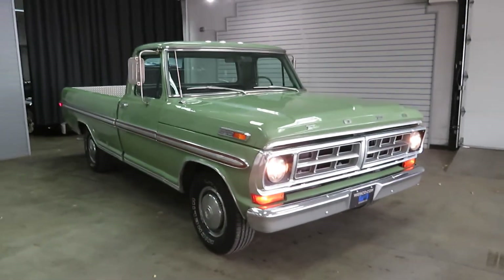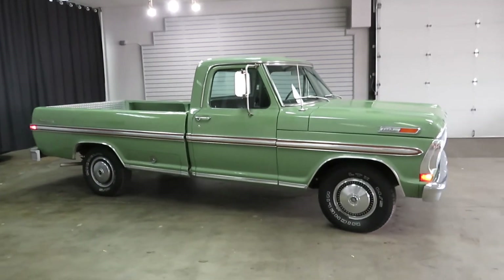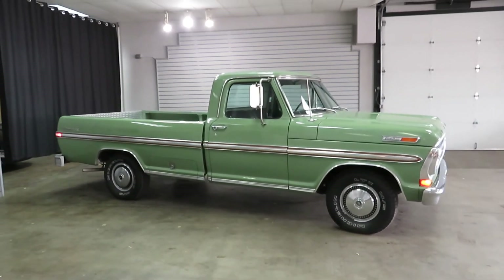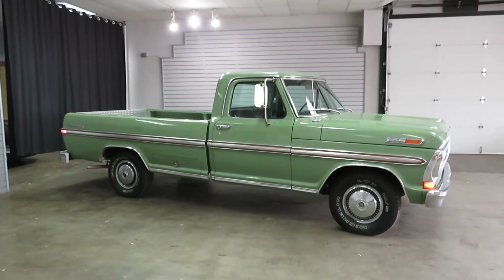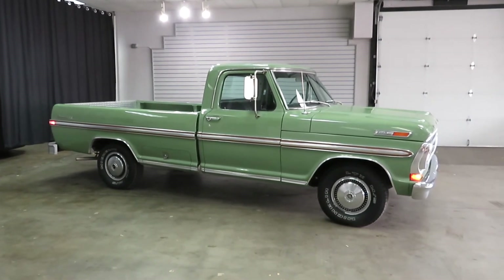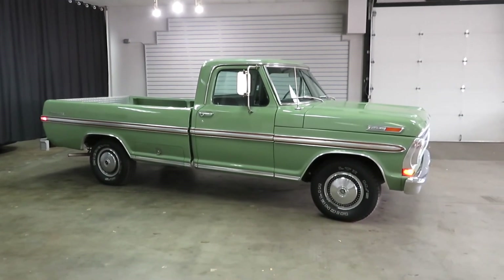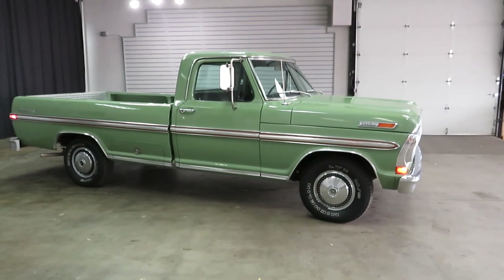So there you have it — that's the 1971 Ford F100. For more information, check it out on our website at www.weisco.com, that's W-E-I-S-C-O dot com. Or give us a phone call at 303-475-2975. Thanks for viewing our video today.